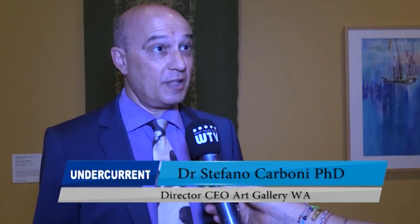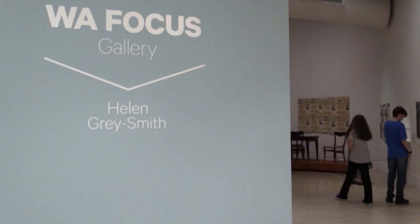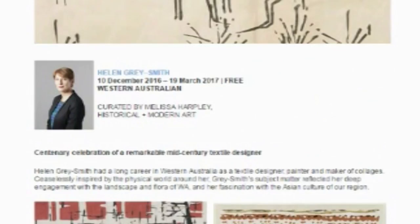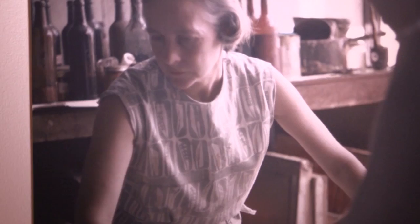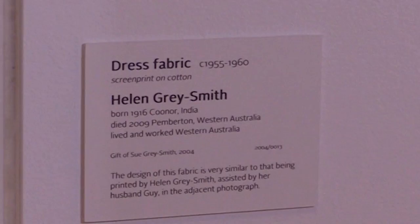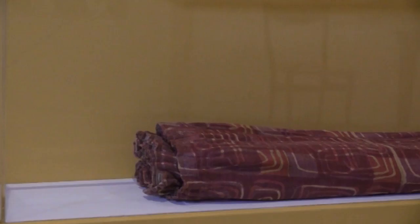This is a space that we actually devote specifically to Western Australian artists. We call it WA Focus as a general title of this space. We want to devote this space to artists of WA of the past, and this is the case with Helen Gray Smith. It is a space that is important to us because we obviously want to show the importance and the quality and the history of WA artistic endeavours, and so going back into the past — not really the very distant past, but the past — I think it's a good idea.